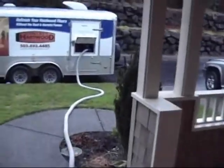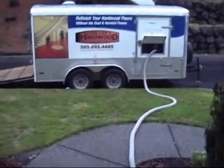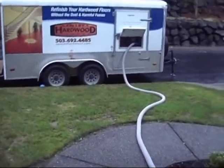This thing can accommodate two machines at a time, so we can have an edger, a big machine, buffer, whatever you might be using, running all at once. It runs through the hose and then back out the door and it's sucked right into the container inside the trailer.